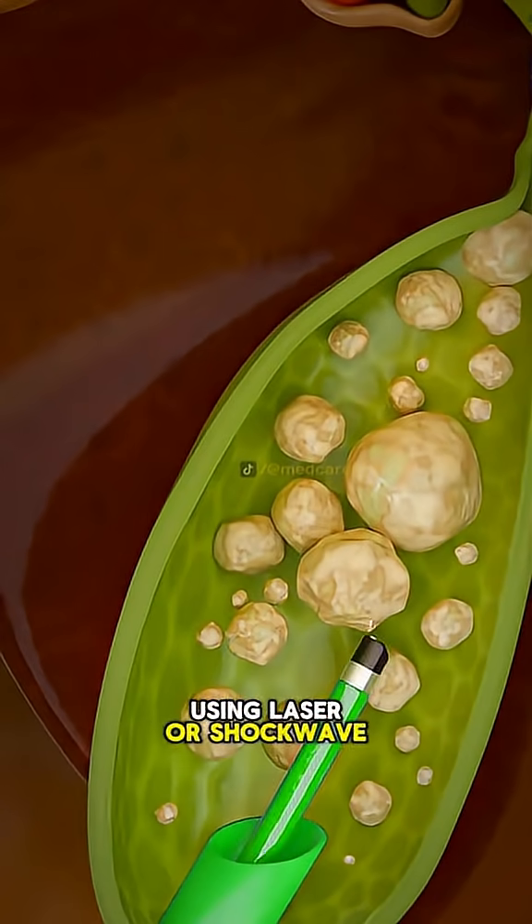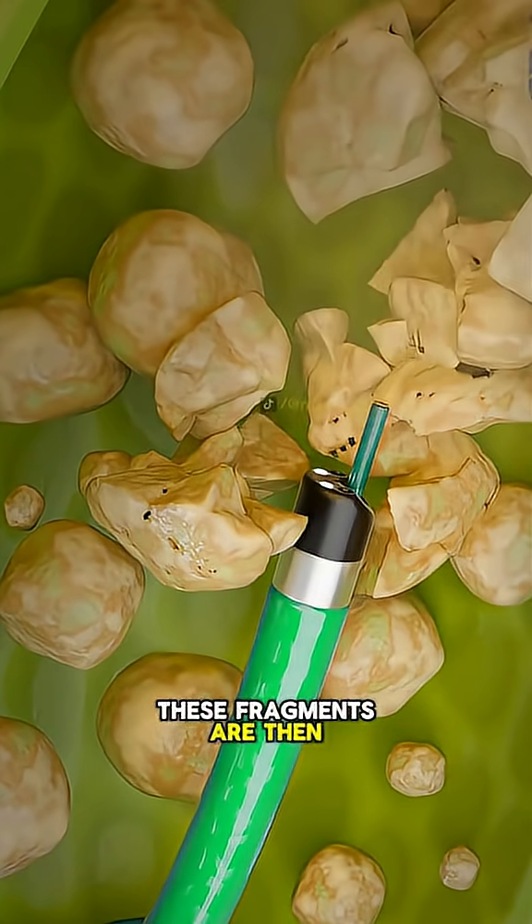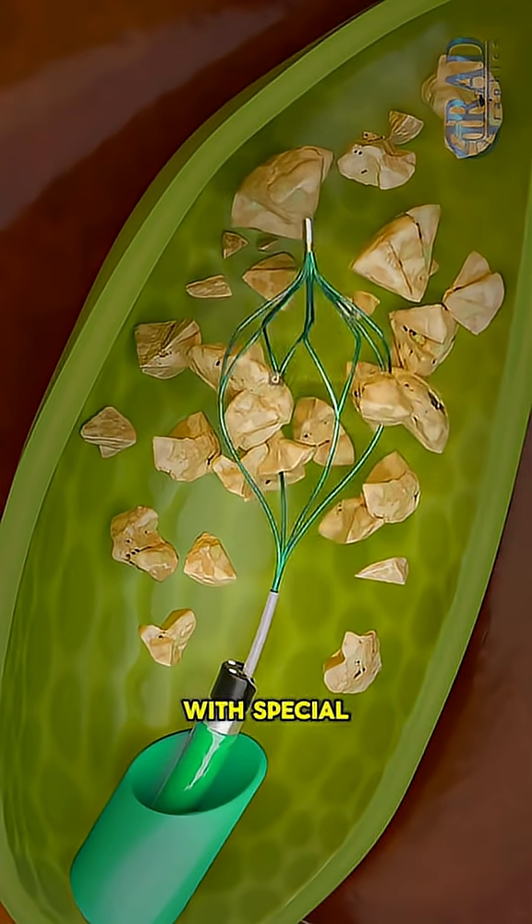Using laser or shockwave energy, the stones are broken into tiny pieces. These fragments are then flushed out or retrieved with special tools.